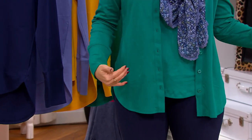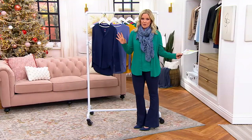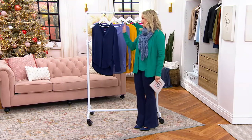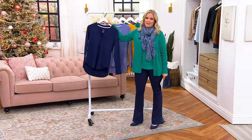Beautiful cardigan. Yes, we have the tank to match and we have some other fun tanks to go along with it, but he's never done a button-down cardigan as a Today's Special Value. Lots of updates to talk about, but I need to take you through these color choices because as we know, it's all about color with Isaac Mizrahi.